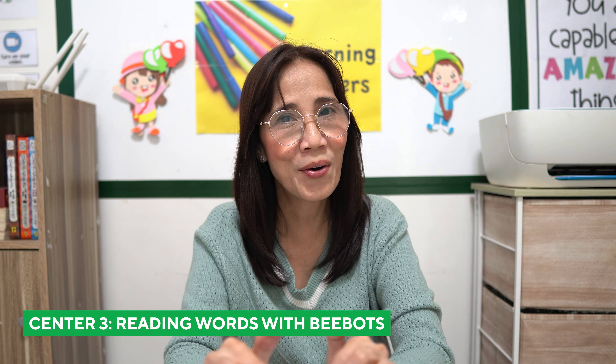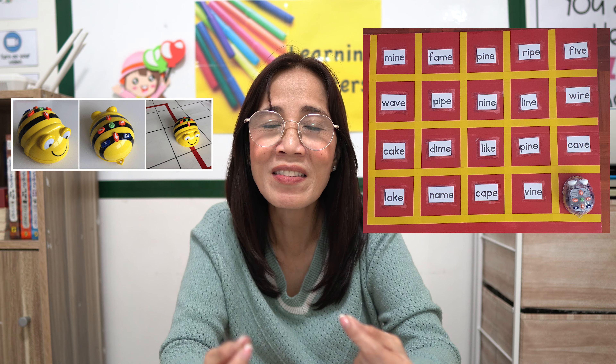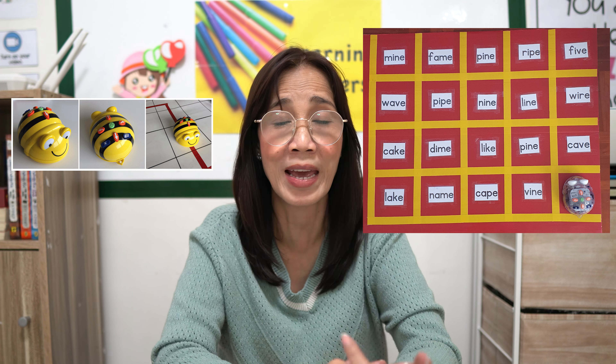Our next center is reading words with B-Bots. Here are the materials that you will need: B-Bots, which are available online, and a word mat. Words should be 15 cm apart — that is how far B-Bots can move forward and backward.